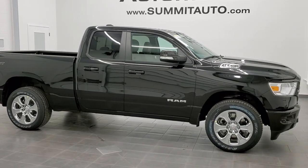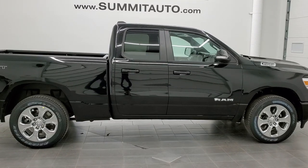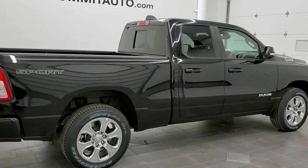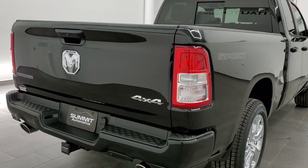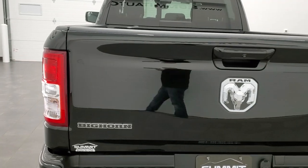This is stock number 21T70. We are here at Summit Automotive in Fond du Lac, Wisconsin — your new and used Ram and light-duty truck headquarters. Today we are checking out this brand new 2021 Ram 1500 Quad Cab Short Box Bighorn Level 2.